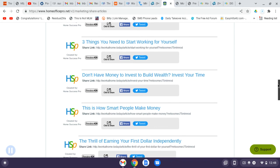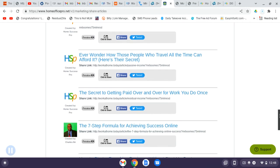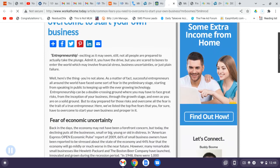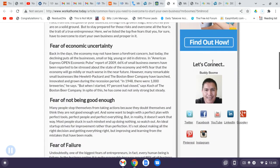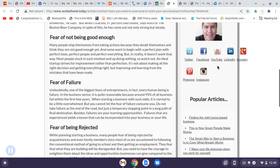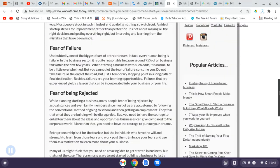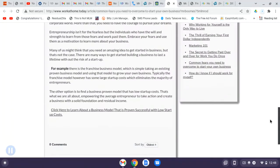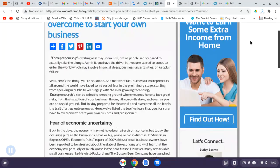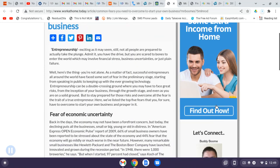For example, there's one called 'Common Fears You Need to Overcome to Start Your Own Business.' You click on it, preview it — these are article marketing pieces you can share. It looks like a blog with my picture on it, as if I wrote it. I can share this across the internet, and if somebody sees the value, they can comment on Facebook. There's also a call-to-action: 'Want to earn some extra income from home?'